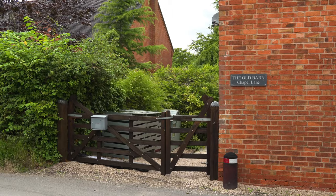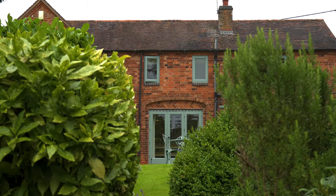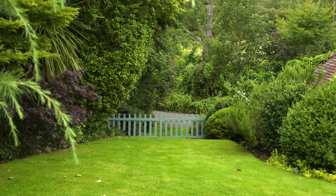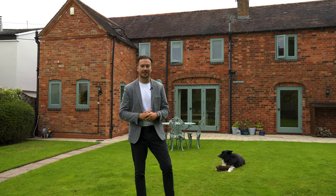It comes with three bedrooms to the first floor, a master bedroom having an ensuite. On the ground floor you have an open plan living, snug area, utility, and outside huge amounts of land with off-road parking and a detached garage. Let's go take a look inside.